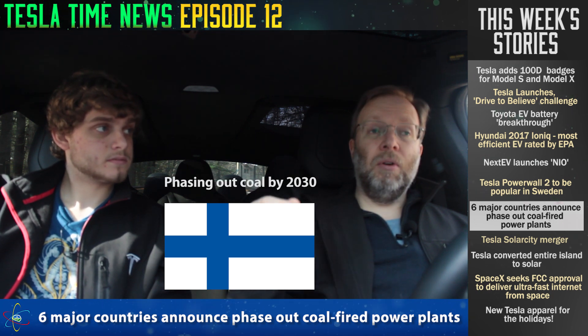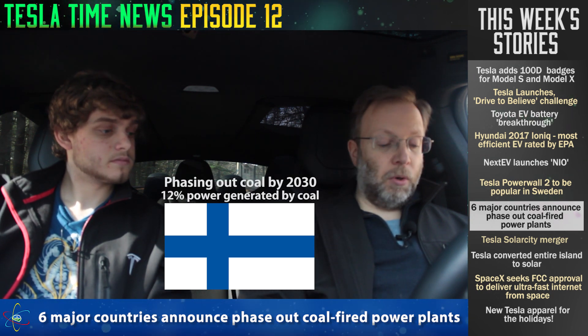Some good news: France will be phasing out coal by 2023, which is just around the corner. Finland, the latest country to join, will phase it out by 2030, and they currently get 12% of their energy from coal. It shows that it can be done — these are major countries and they're all doing it.